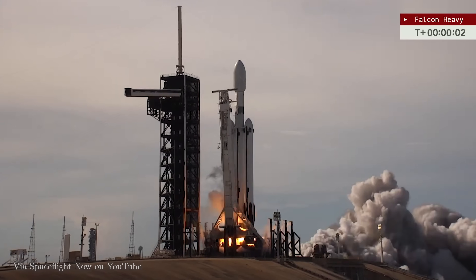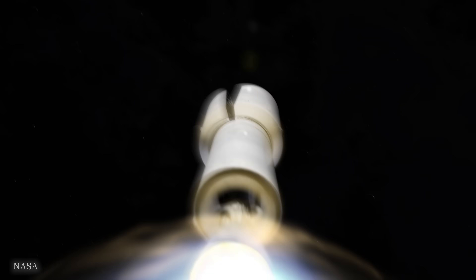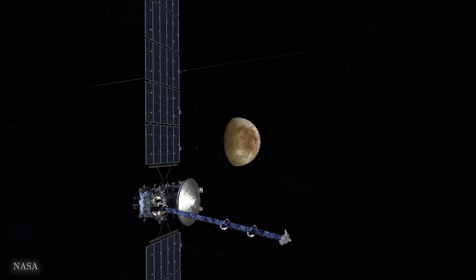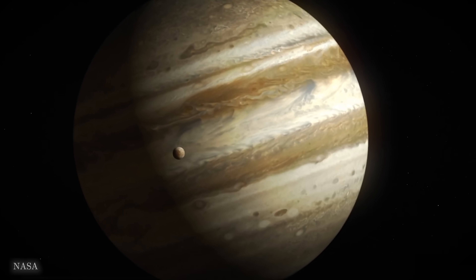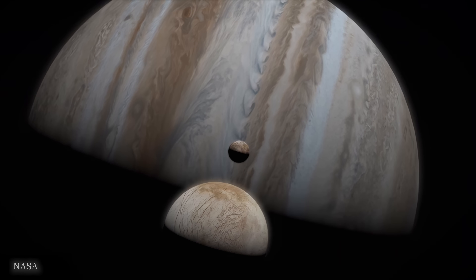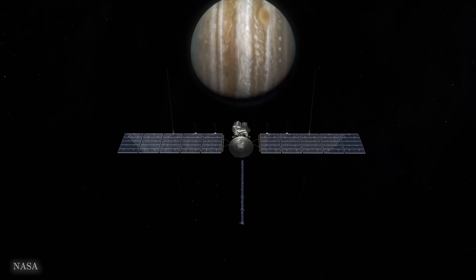42 years later, in October 2024, NASA is actually launching the most advanced mission to hunt for signs of alien life, and it's going to Jupiter's moon Europa. There's just one problem: Jupiter kills everything around it. So how could life even exist there, and how do you make a probe that can withstand the perilous conditions?